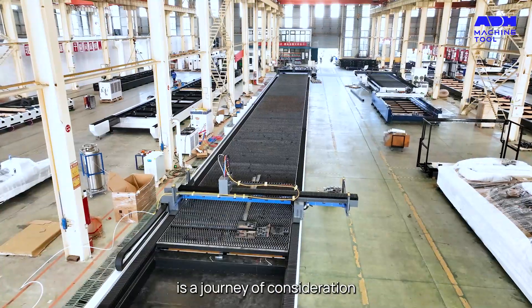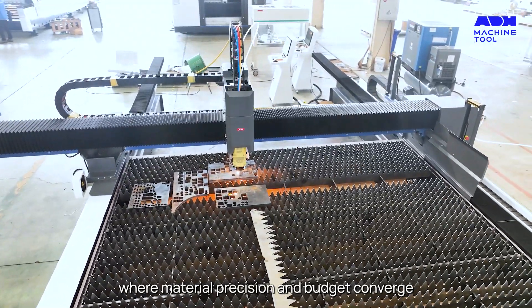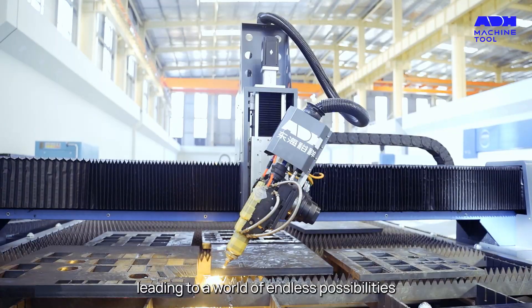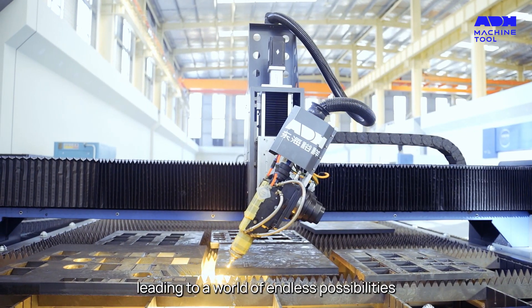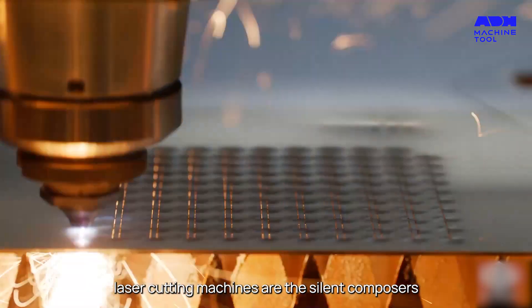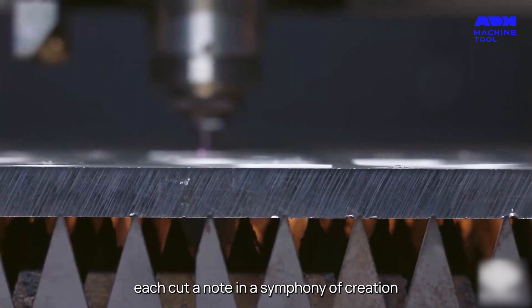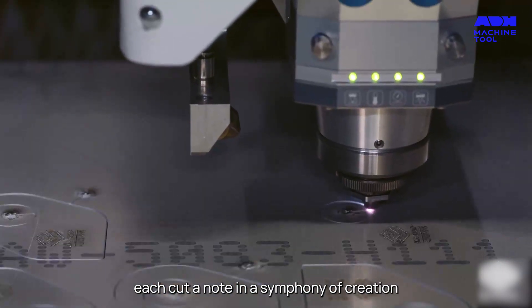Choosing the right machine is a journey of consideration, where material, precision, and budget converge, leading to a world of endless possibilities. In the world of metalworking, laser cutting machines are the silent composers, turning designs into tangible art — each cut a note in a symphony of creation.